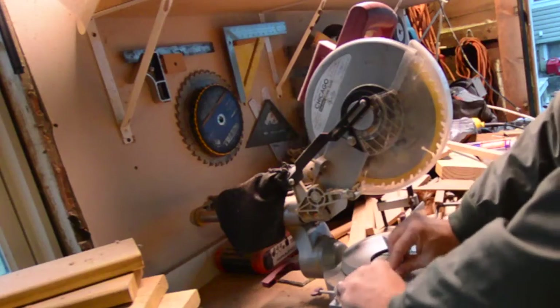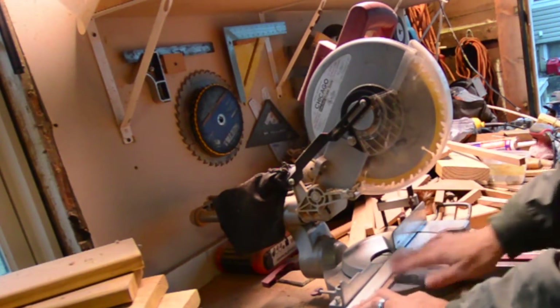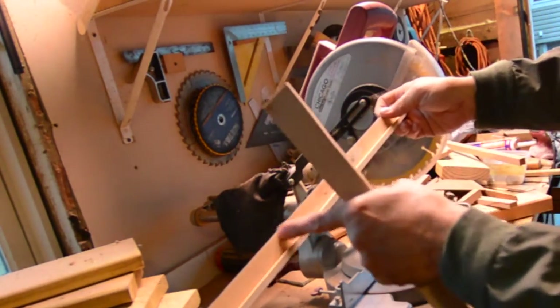Whatever else you could say about Trump, I think he could build things. I'll be using what's called ply cap — basically it's an edging for plywood. It's got a lip here that wraps over the top of the plywood, and then this hangs down in front of it.